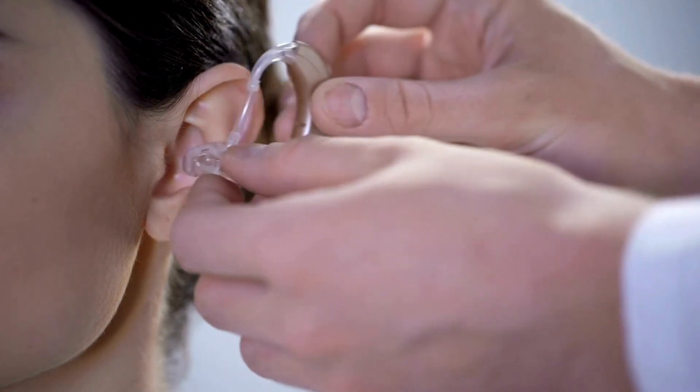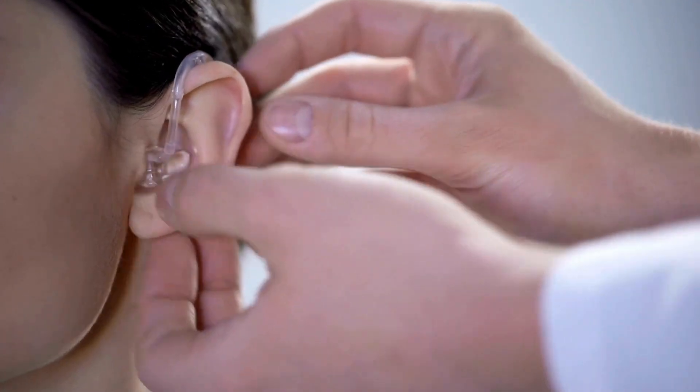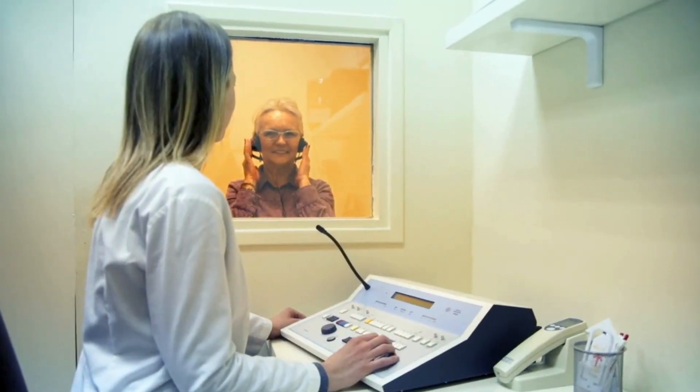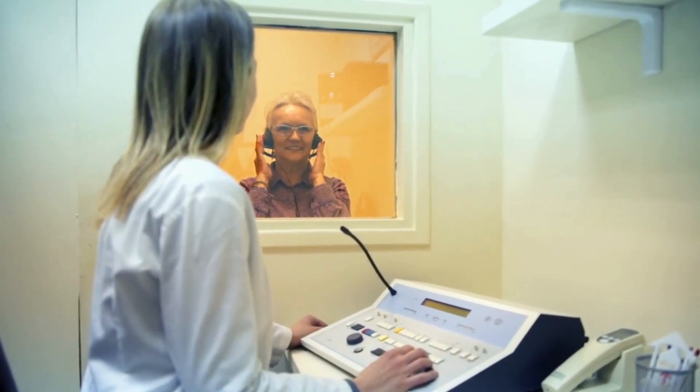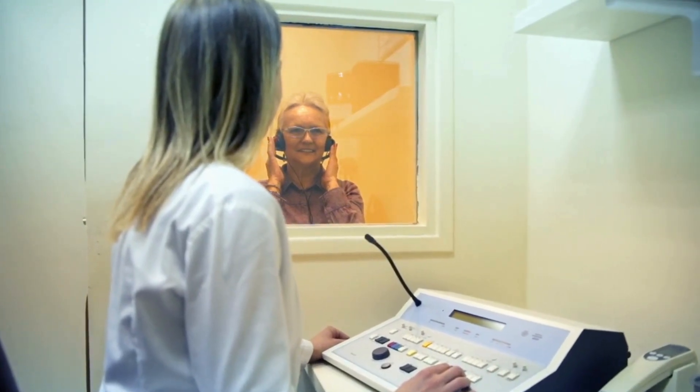With cisplatinum you can also have ototoxicity, or high-frequency hearing loss. Tell family members: if your loved one is talking loudly or can't seem to hear as well, it may be from cisplatinum. If someone already has diminished hearing, we'll send them to an audiologist for a hearing test before starting cisplatinum, since long regimens can cause hearing loss.